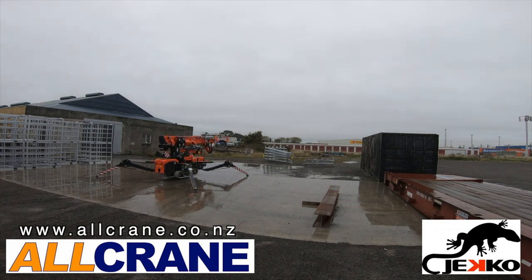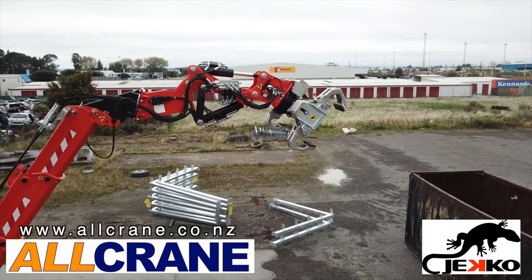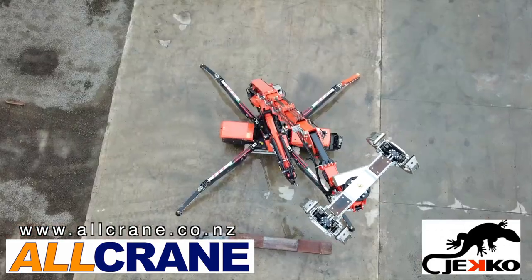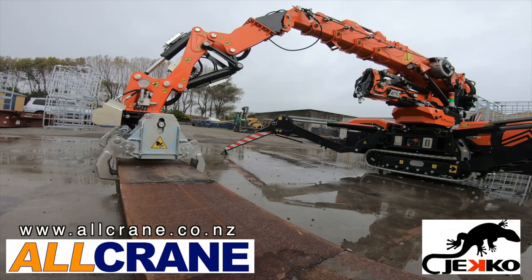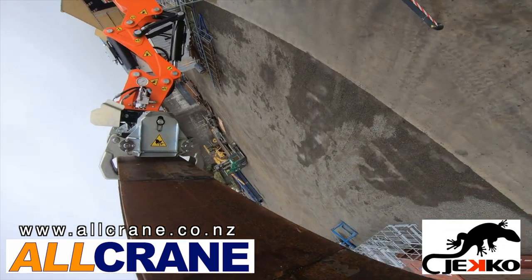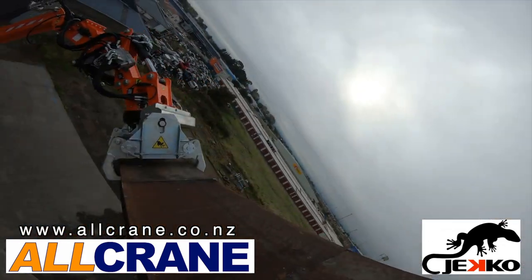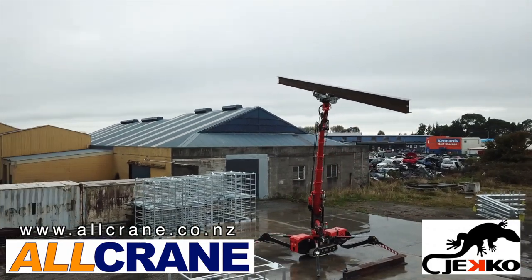The Pacheco Mini Crane, without riggers, is designed to get into small areas and confined places — like stairs and passageways. Because they don't have a huge setup time, this saves money and time. GECCO: the crane that does all those little jobs in tight places. For more information, check out allcrane.co.nz.